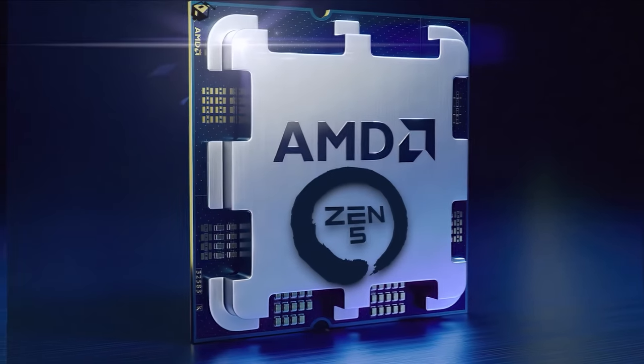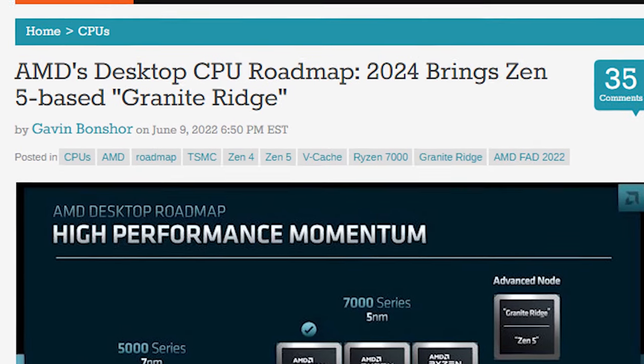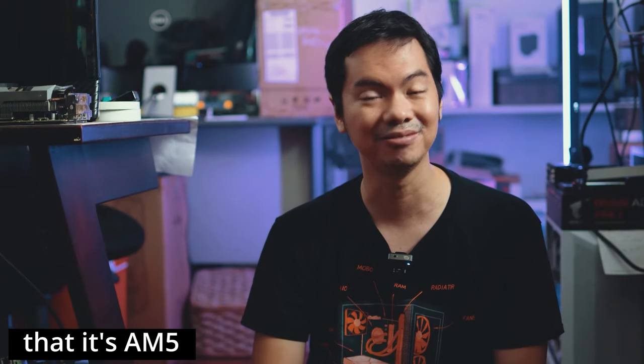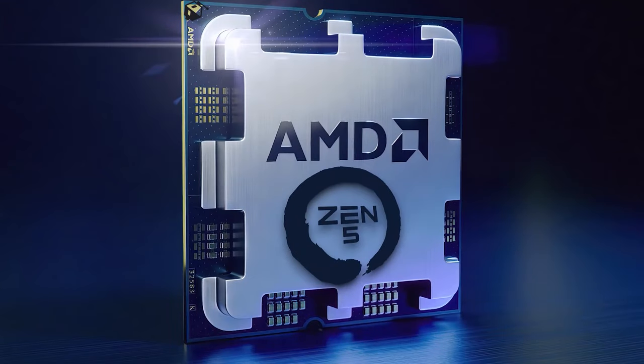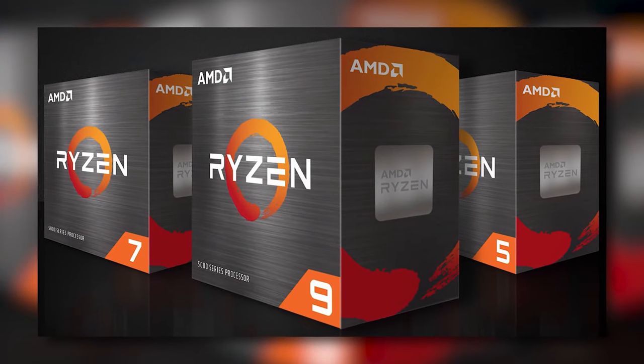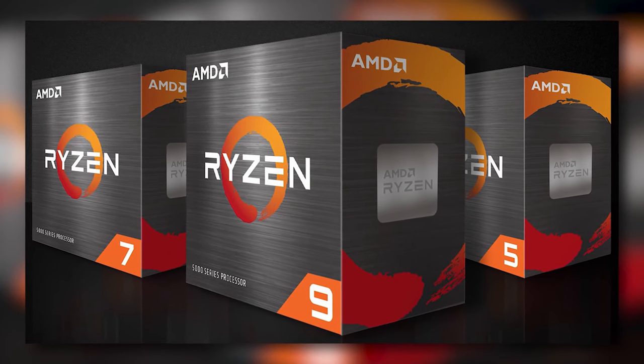Looking into 2024, AMD is scheduled to release its new Ryzen 8000 series, Granite Ridge. But other than that, we don't know much about it. It's not confirmed that it's AM5, but it probably is. So with very little information to go on, it's hard to give guidance on whether you should wait for the Ryzen 8000. What we do know is that even in 2024, the AM4 platform with Ryzen 5000 is still an excellent choice for a lot of people.